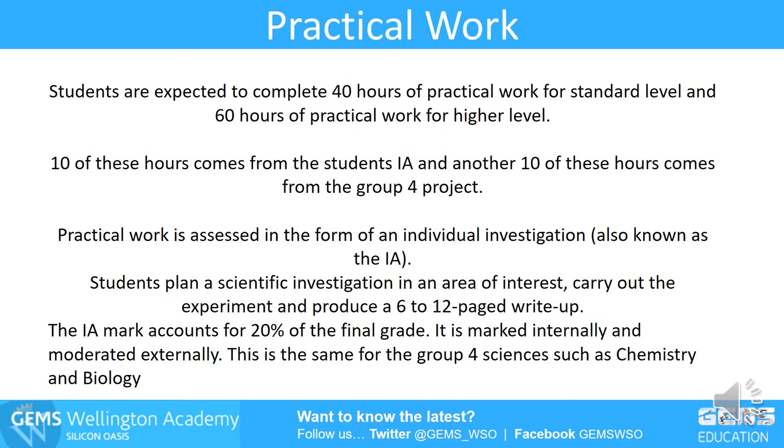Practical work is really important, mainly because 20% of the total mark goes on a practical investigation. Every student has to do it — ten or more hours to complete it — and then the rest is written up at home. It's tough to get a really good score on it, and you need the background of practical work. This is a group four science subject, so there's a lot of practical work to be done.